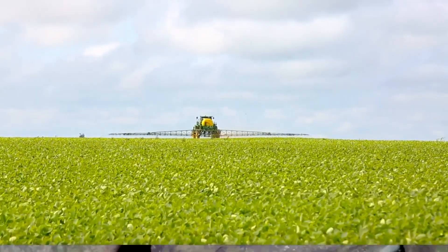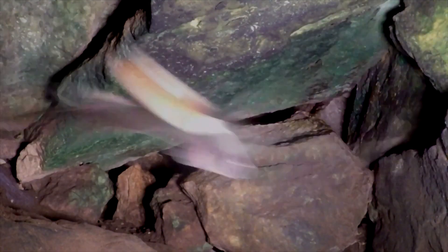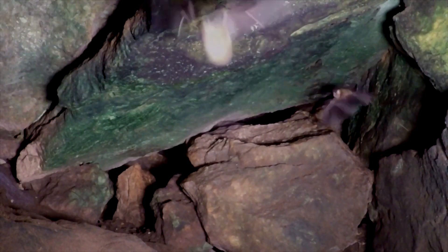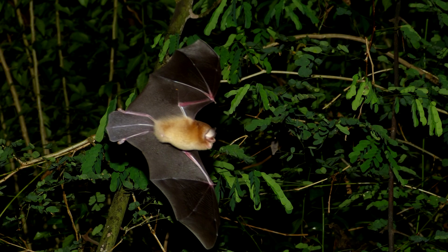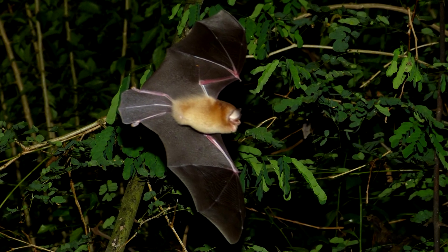Bats are helpful creatures. Something that sets funnel-eared bats apart from others is their flight pattern. These small mammals flit and flutter through the forest, moving more like a moth than a gliding bird. Funnel-eared bats tend to take their meals directly out of the sky, often using their large tail membrane like a net to catch bugs mid-flight.